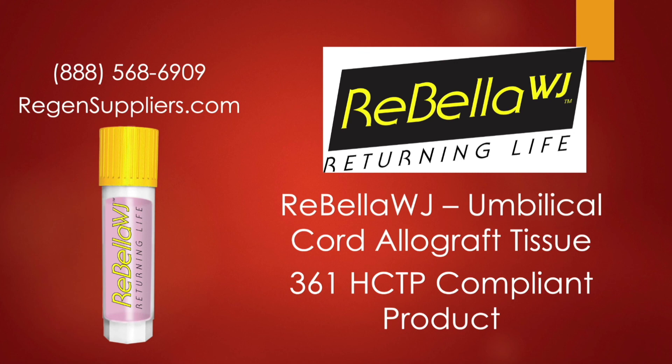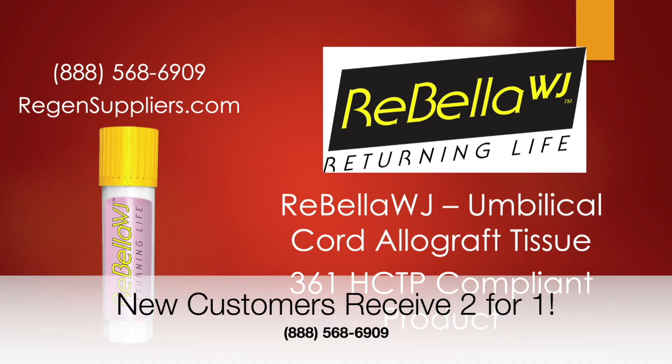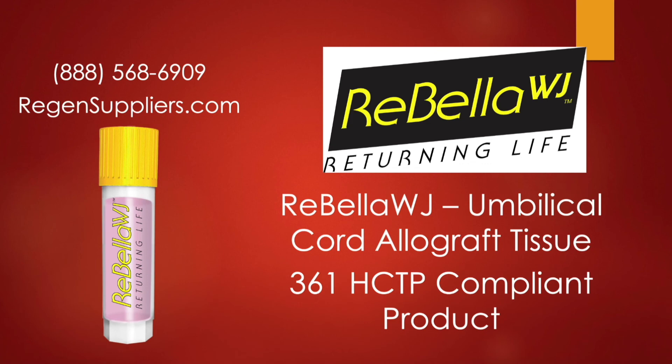That's a succinct overview of 351 versus 361, with Rebella WJ as our example product. We're the exclusive distributors of that umbilical cord allograft tissue — 361 HCTP-compliant. If you'd like to find out more, visit us at regensuppliers.com or call us at 888-568-6909. New customers can get a two-for-one special on their first order — give us a call today. Thank you.